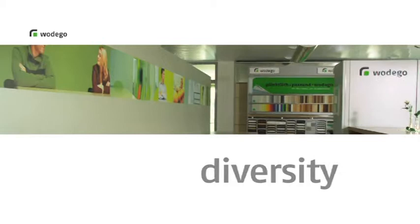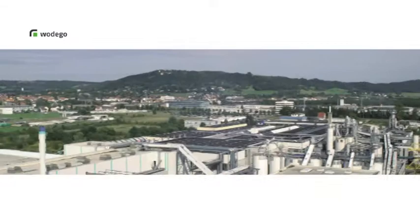Every individual has his or her own needs and wishes. We respond to this diversity of requirements with our own multitude of decors and materials. The wide diversity of decors in our collection is just one of the cornerstones of Vodego's success.